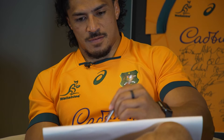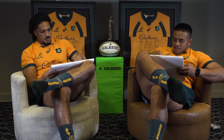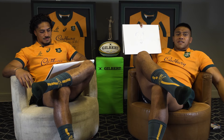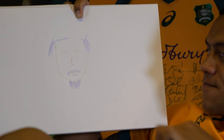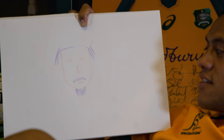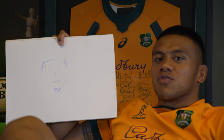Ten more seconds! I thought I had a bit more time there, but with the time that I had I thought it was pretty good. Made sure I got his little goatee in there, narrowish face, pointy nose — didn't get his cauliflower ears in there unfortunately, and missed his hair, but I think overall it's pretty good.